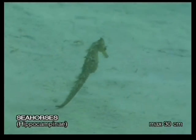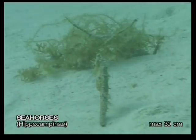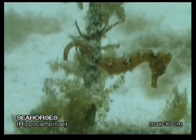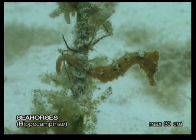Seahorses are small, bizarrely shaped creatures which look very much like the knight figure in chess sets. They commonly inhabit seagrass beds where there is not much current. They anchor themselves with their flexible tails to plants or corals, and eat plankton and other smaller creatures which drift by.